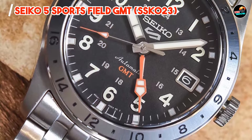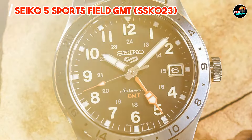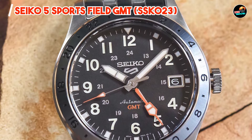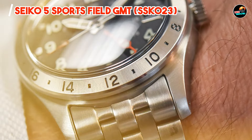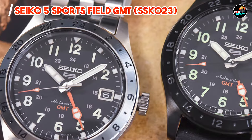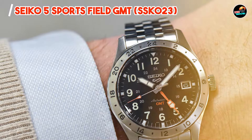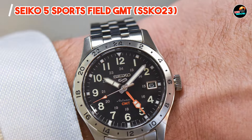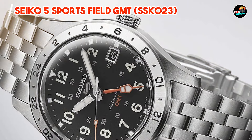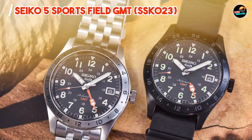Whether you're jetting off on a business trip or hiking in the wilderness, the Seiko 5 Sports Field GMT SSG-023 is the perfect companion for any adventure. Its GMT complication allows you to track two time zones simultaneously, making it ideal for frequent travelers. With its intuitive design and easy-to-operate features, the Seiko 5 Sports Field GMT SSG-023 is simple to use and highly functional. Its automatic movement eliminates the need for battery changes, while its screw-down crown ensures water resistance and peace of mind.